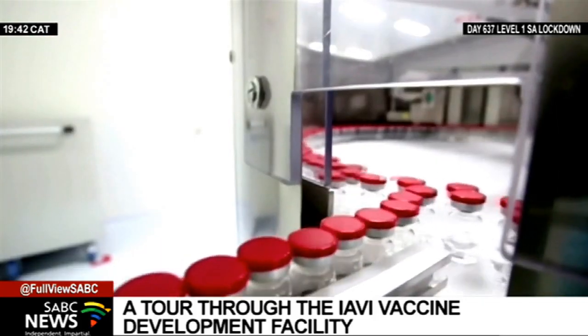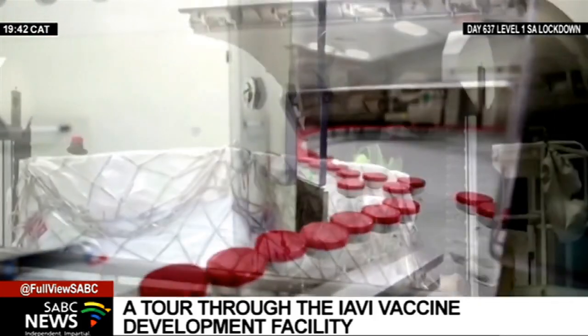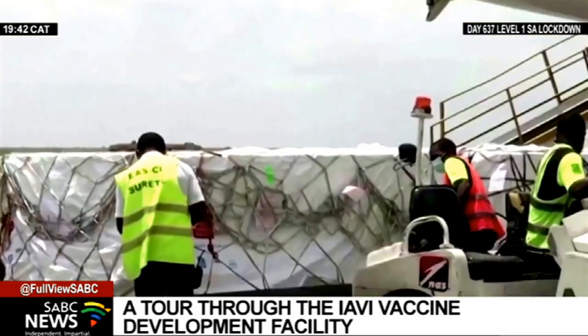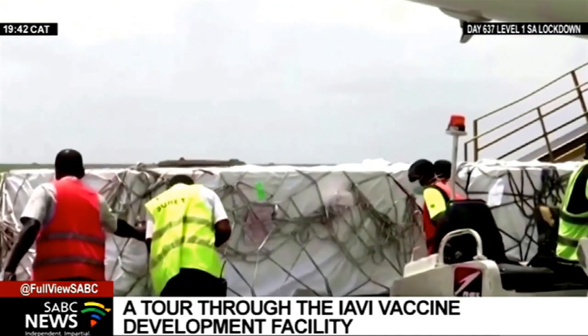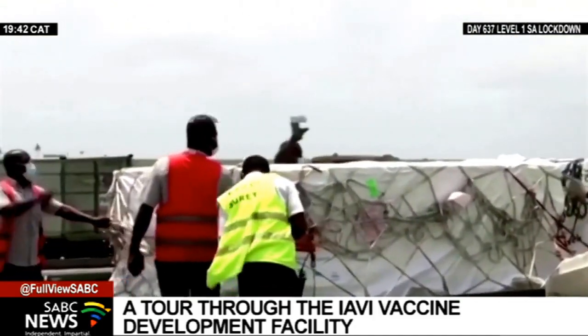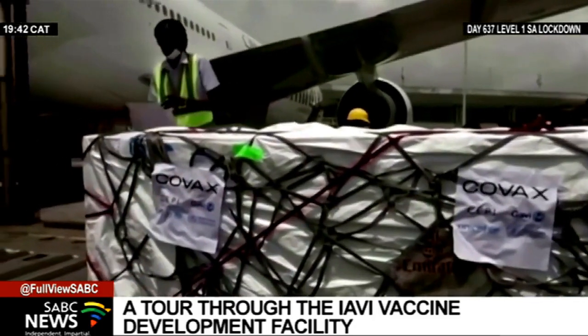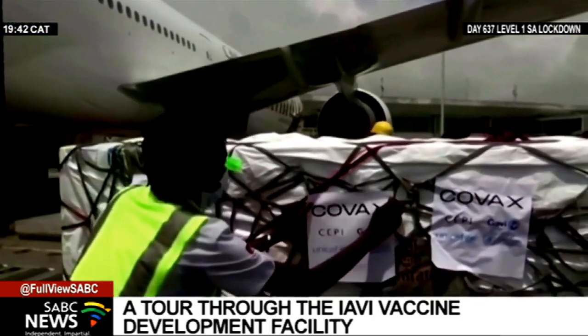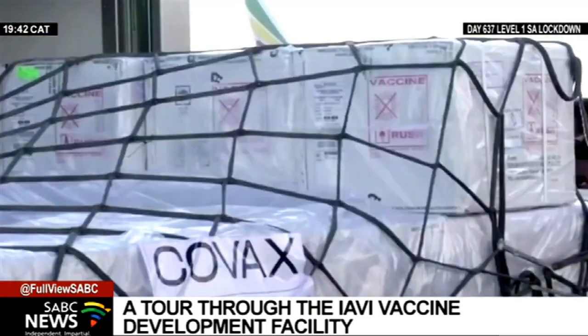I believe that the fastest route to global access is making sure that the companies that are currently producing licensed or emergency use authorized COVID vaccines do everything they can to make their products globally available, and that the global community needs to come together and align about how to make that happen. And while the public sector has a leading role to play, the message here is clear that they cannot in and of themselves solve this issue alone.